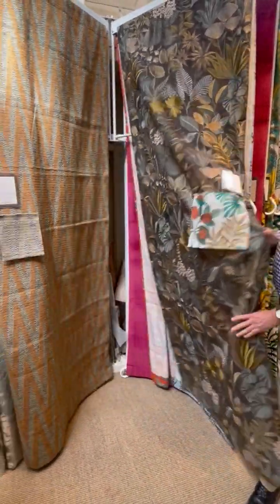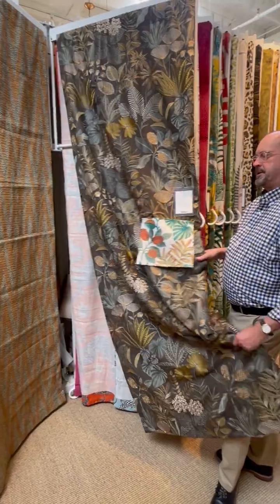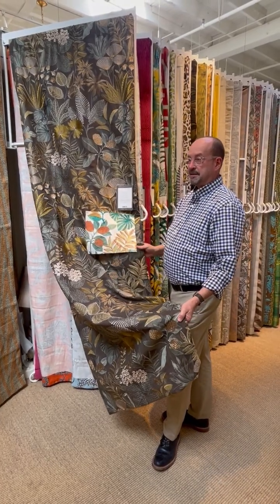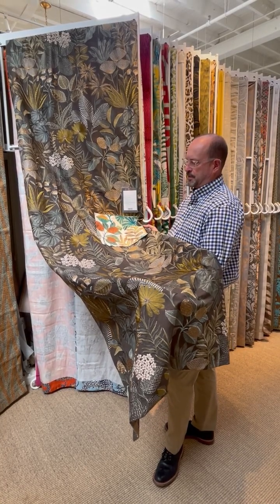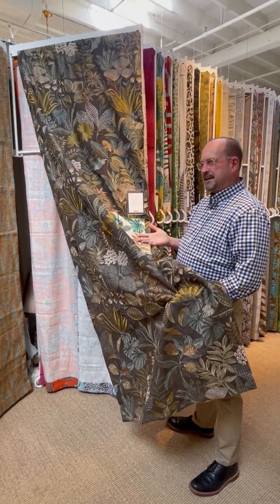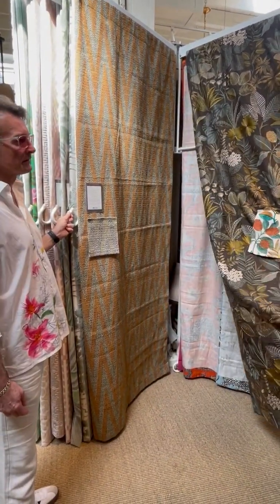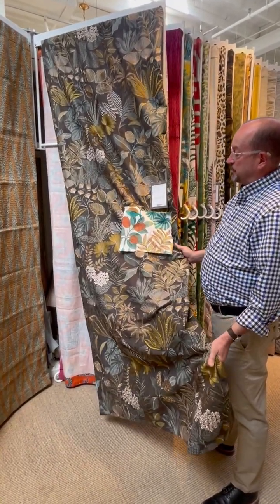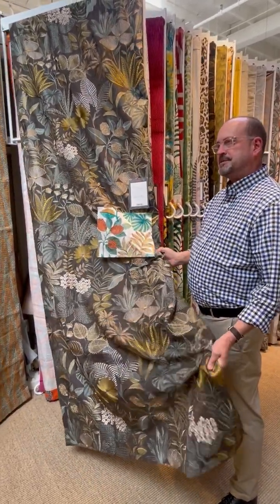Jim Thompson has a long history with Asia and bringing silk to the U.S. Jim Thompson was an American architect. After World War II he found himself in Thailand and that's where he started this business. He really saw that the silk market was dying, going more towards synthetics, and the handwoven aspect of it was ending. So he wanted to reintroduce that and get the people of Thailand working.